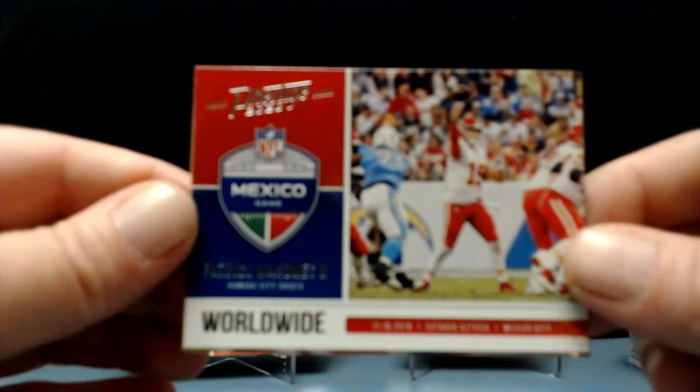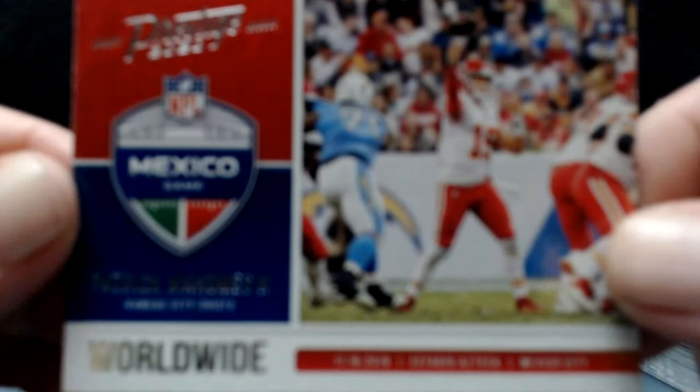I don't know — the camera is just acting up tonight, I do apologize. I don't know what the problem is. It's a good-looking card — the Mexico game. Daryl Taylor and another code.